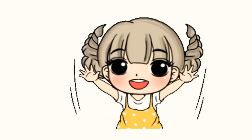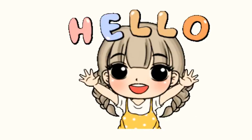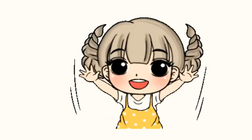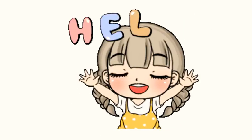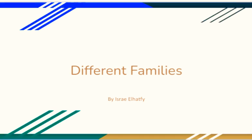Hi friends! It's Isra here, and today we'll be reading a book I made. It's called Different Families. I hope you guys enjoy it, so let's get started! Different Families by Isra Al-Hatfi.